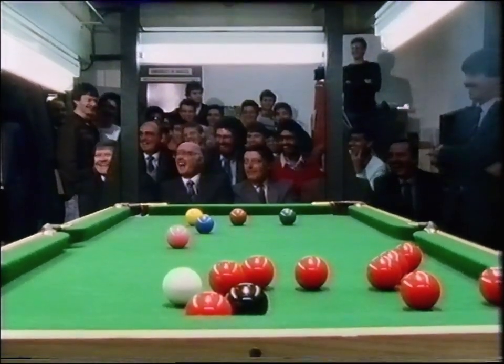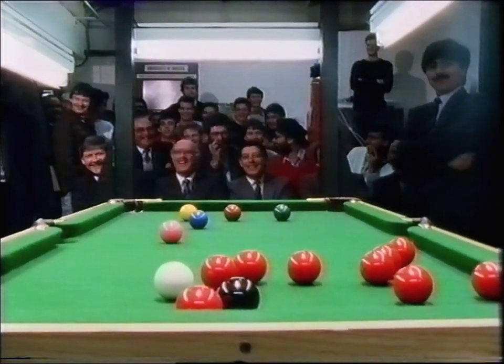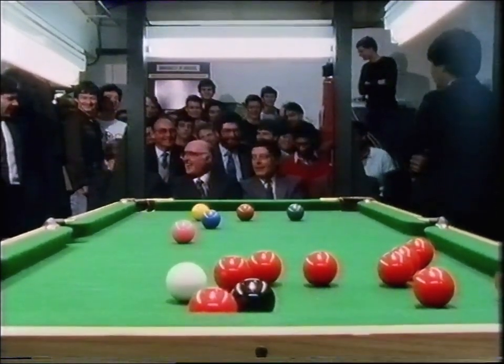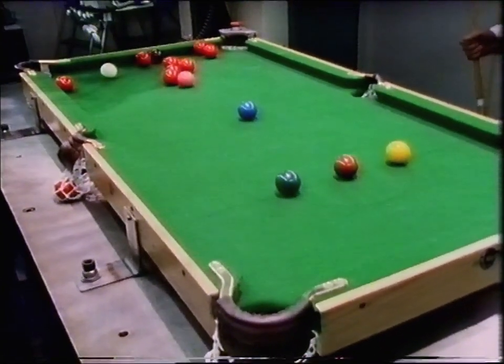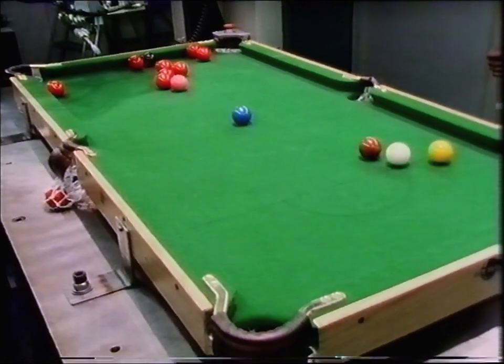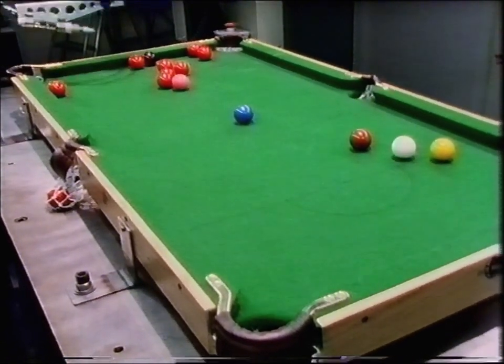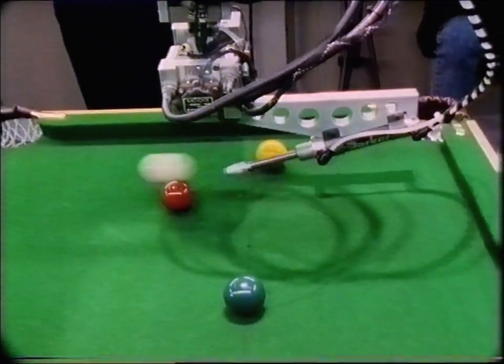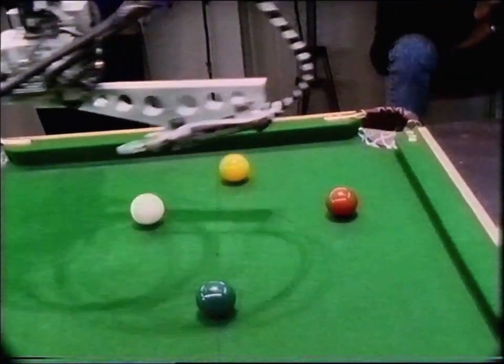Slightly biased crowd here we have today — obviously had a big bet on the robot in the first frame. Now attempting the green into the corner pocket. A long shot, this is a tough one. So with the break at four, the robot going for a difficult red into the corner pocket. That was a difficult one.